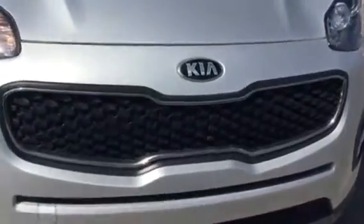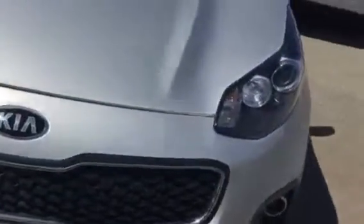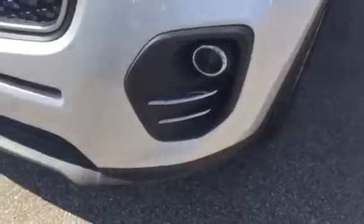Starting at the front, we have the Kia signature front grille, wrap-around headlights and fog lights.